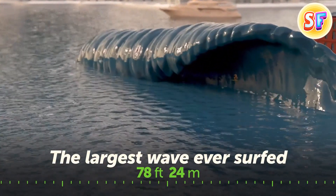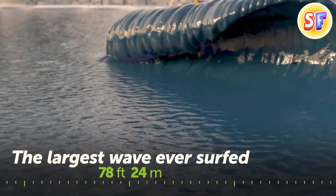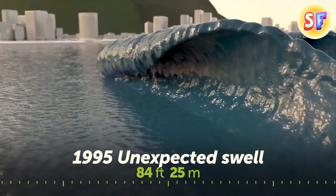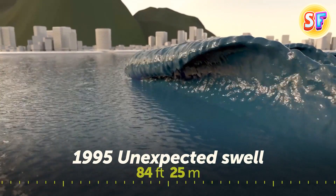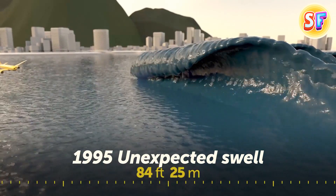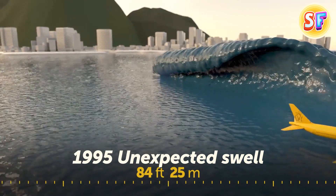Garrett McNamara set this record in 2011 in Nazaré, Portugal. In 1995, scientists proved the existence of rogue waves — sudden, unexpected swells. On that day, they saw an 84-foot wave, taller than the world's largest passenger plane, the Airbus A380. The giant was surrounded by smaller, 20-foot waves.